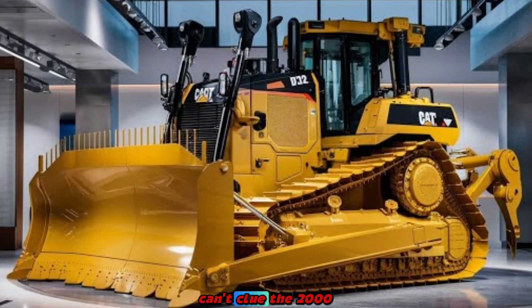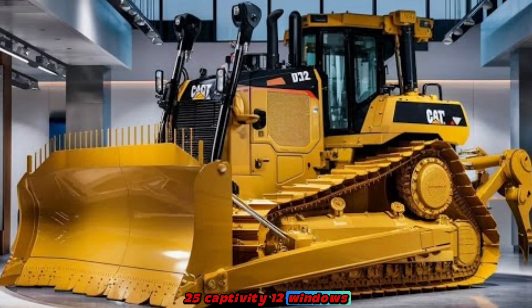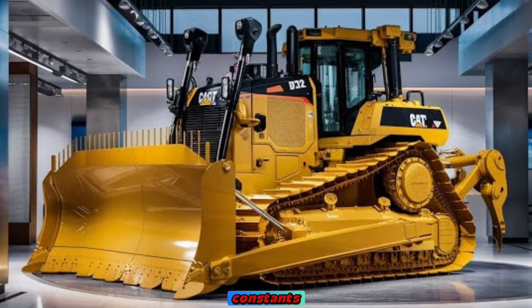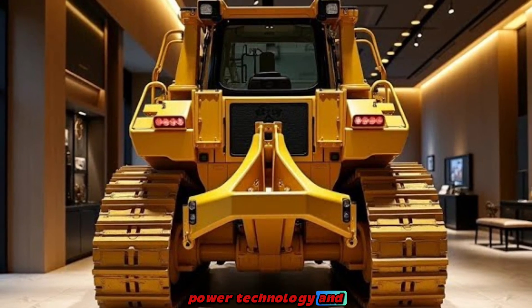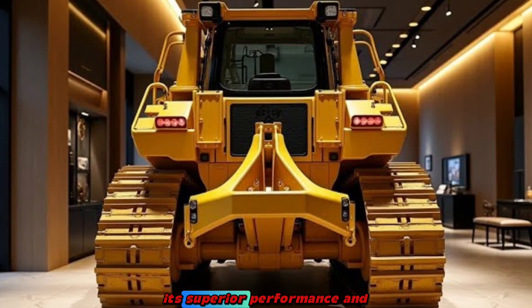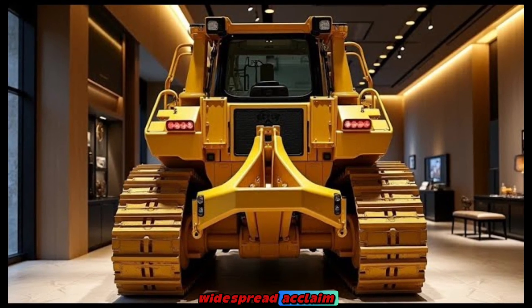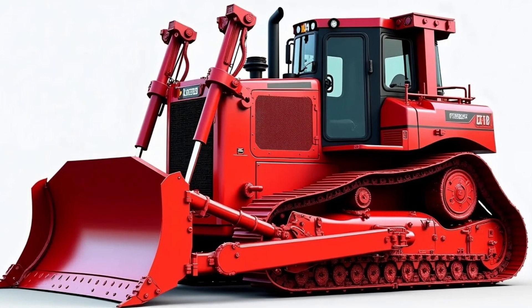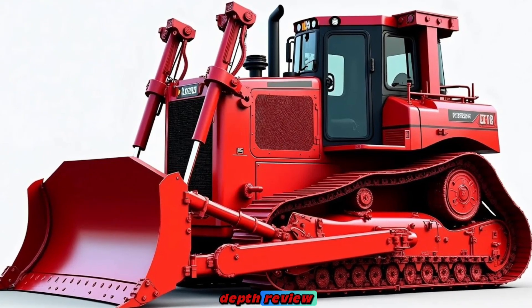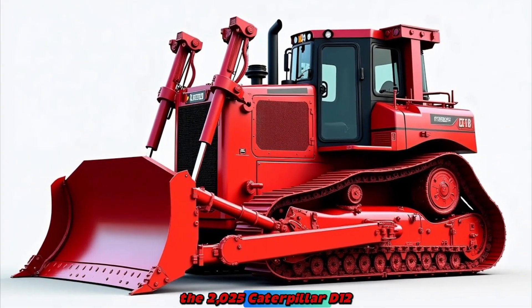Conclusion. The 2025 Caterpillar D12 bulldozer represents a significant advancement in heavy machinery, combining power, technology, and operator-centric design. Its superior performance and innovative features have been met with widespread acclaim, solidifying its position as a leader in the industry. For a more in-depth review and visual demonstration of the 2025 Caterpillar D12, you can watch the following video.